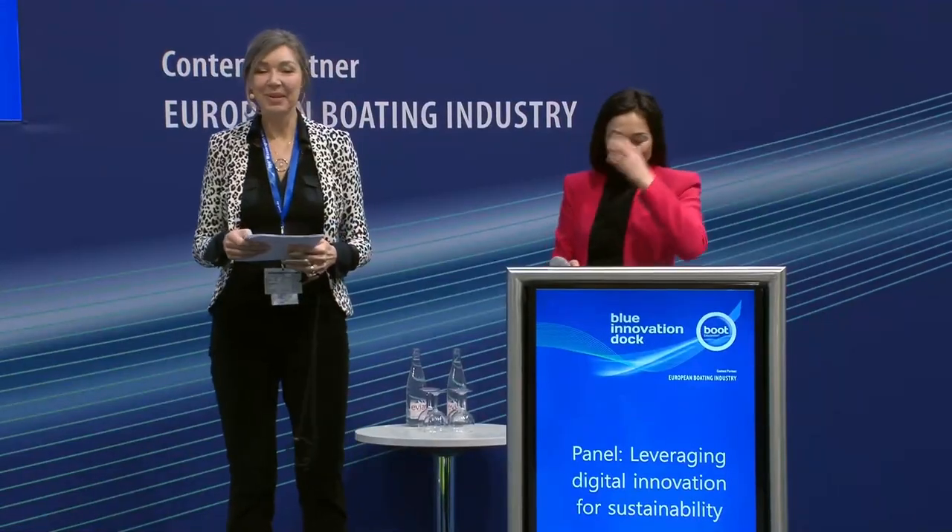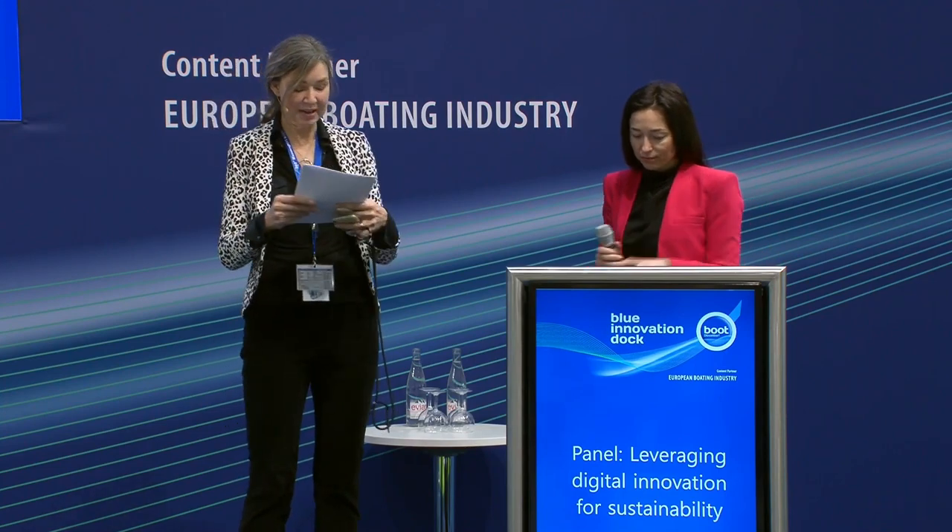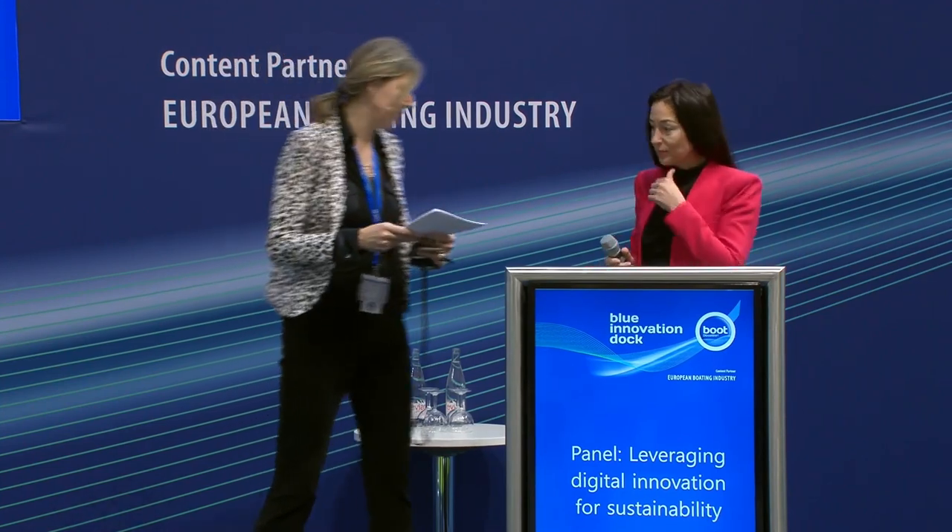Welcome to the Blue Innovation Dock. Our next speaker is Hanna Dombrowska. She is a naval architect and sustainable design specialist, and we're very curious to hear what you have to say. Welcome.